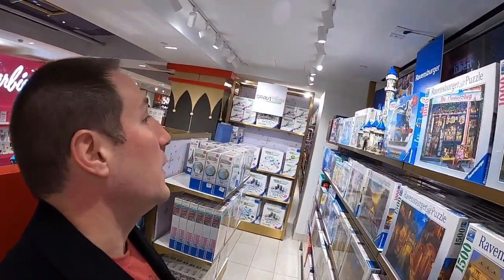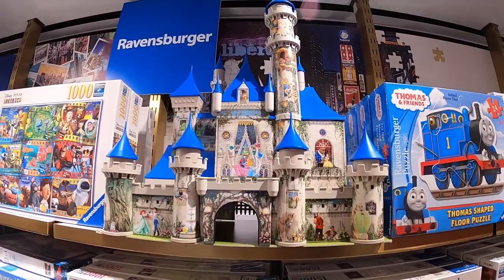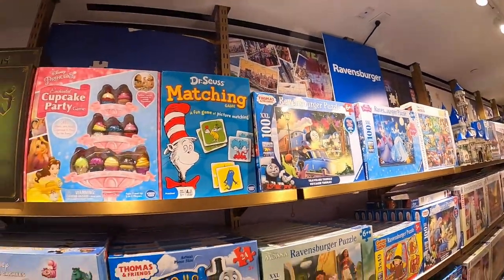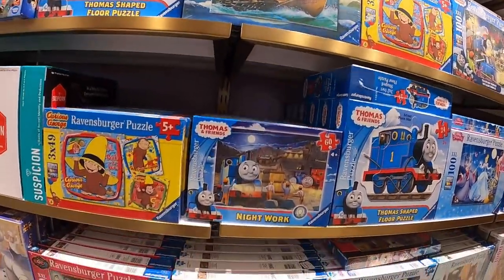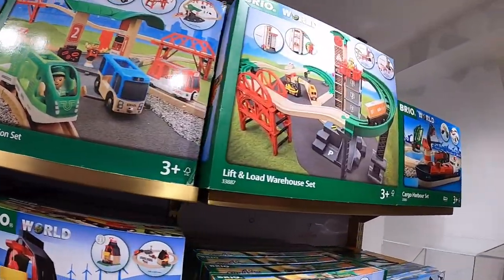Across from the Barbie section they have a Ravensburger puzzle section. If you guys are not familiar, these Ravensburger puzzles are super high quality — they have all kinds of collectors' puzzles. Look at this 3D castle puzzle, that is awesome. These are really high quality puzzles, so if the kids like doing puzzles I highly recommend these. You can get them on Amazon but they have a ton of them here. They've also got the Brio World wooden train sets here as well.